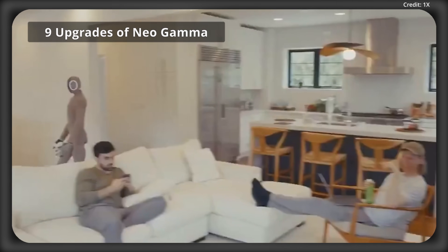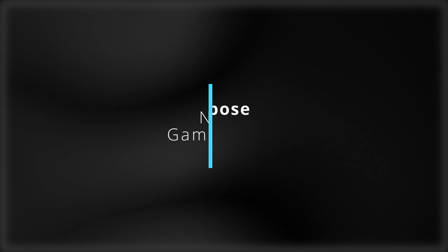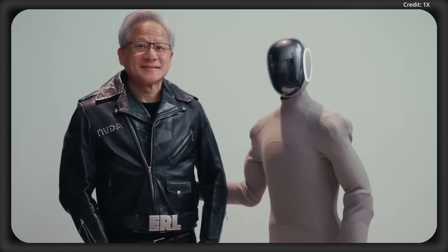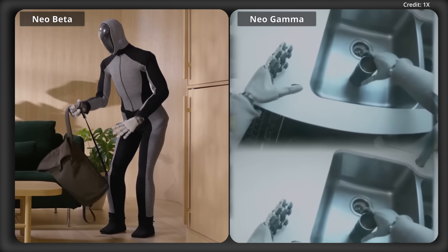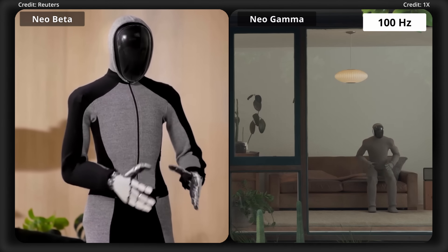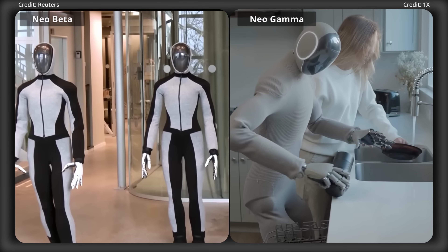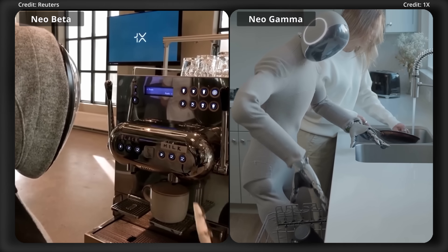This humanoid has nine new upgrades compared to its original Neo Beta version, starting with number nine: its multi-purpose whole body controller. This whole body controller is made for natural human-like movement with synchronized arm swings, and it allows the robot to squat, pick up objects, and sit in chairs, mimicking other forms of human motion very closely. It operates at 100 hertz and uses reinforcement learning trained from human motion capture data, providing more dynamic levels of control and an expanded range of motion.